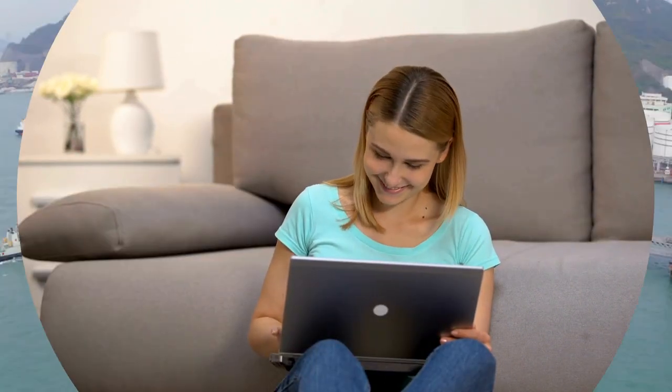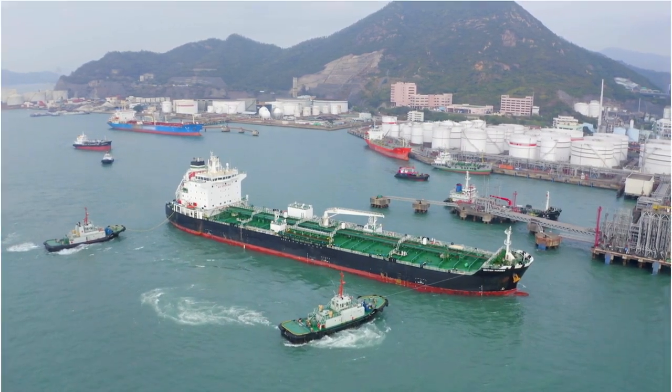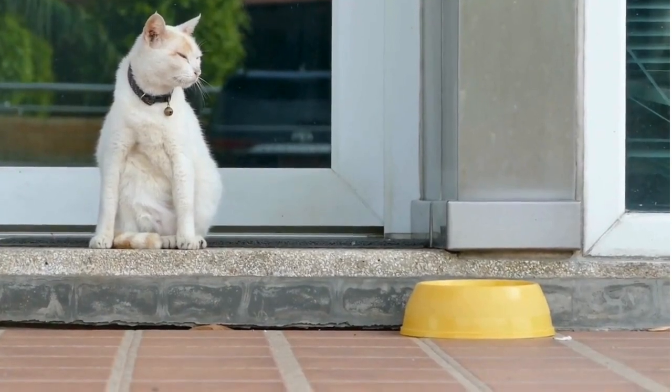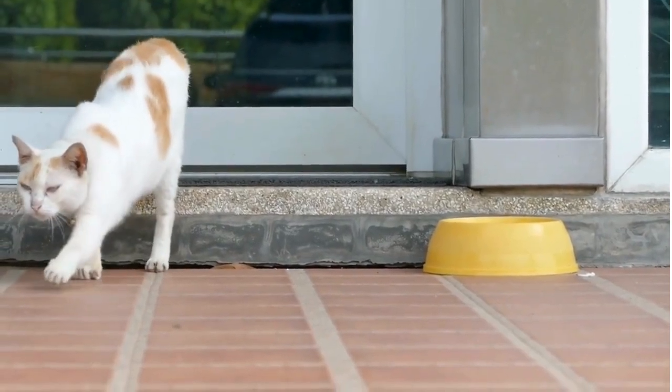Labradors have a natural love for water, thanks to their heritage. Their webbed paws and water-resistant coat make them excellent swimmers. So if you love water activities, a lab might be your perfect partner.